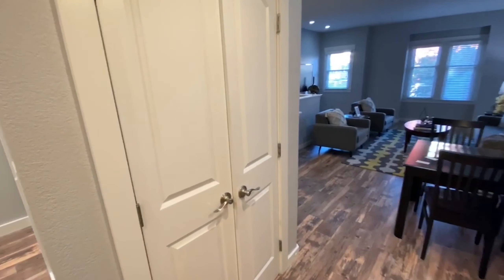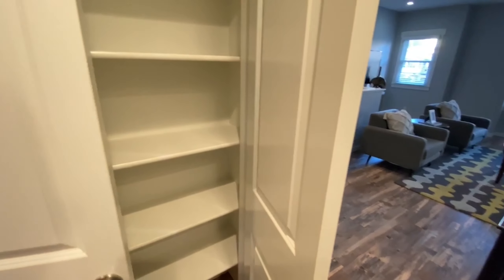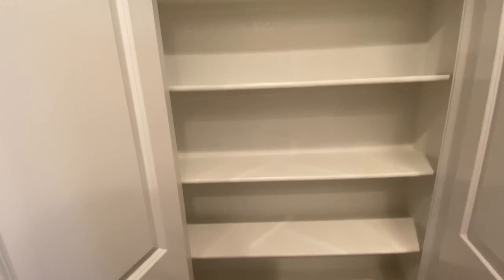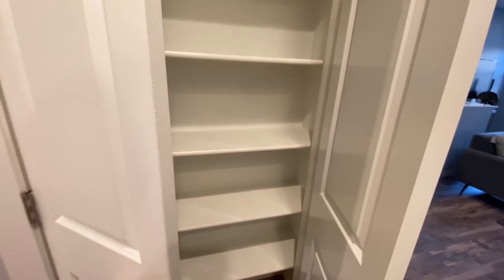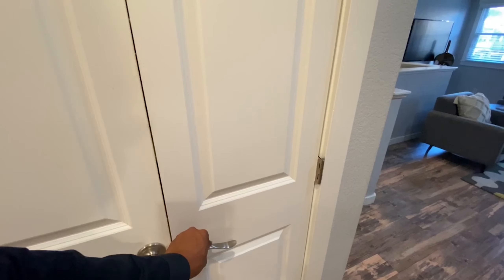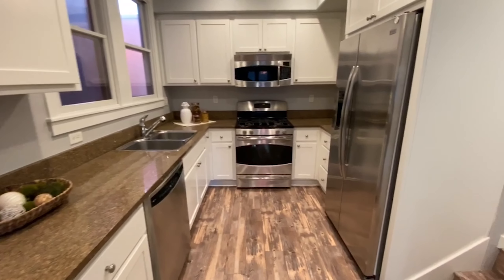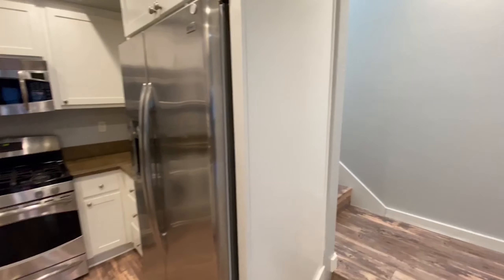This is Julianne Montalos's listing with Next Cedar Home. This is your pantry closet right here. This one is going for $550,000.